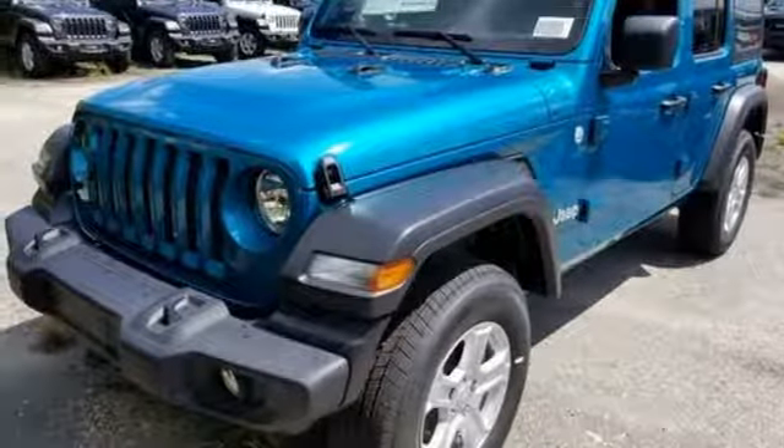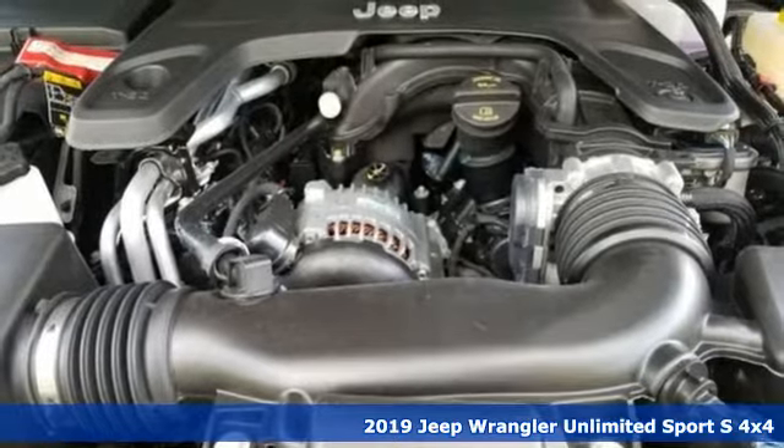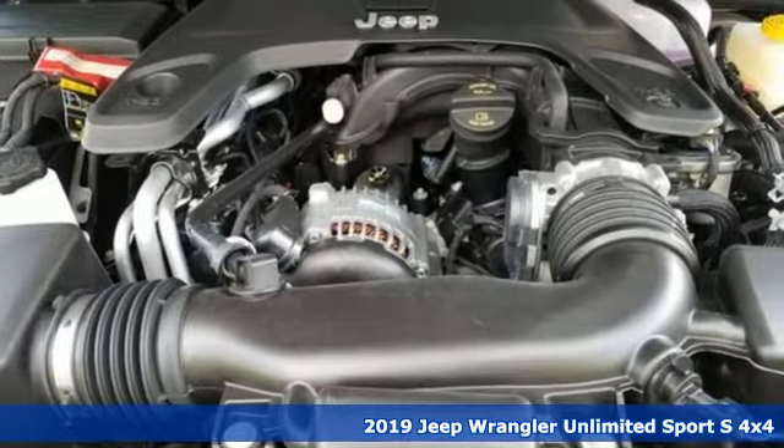It's a new 2019 Jeep Wrangler Unlimited. The Jeep life fits your life. Plus, it offers an exciting list of features.